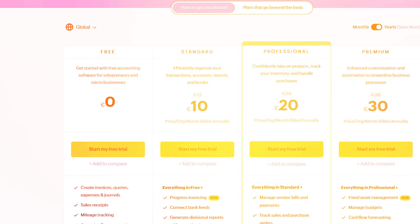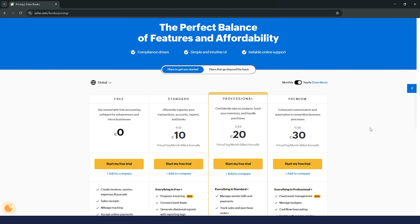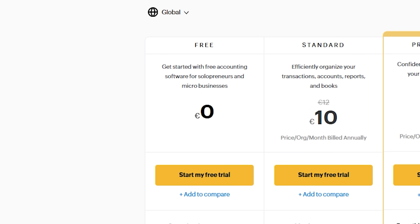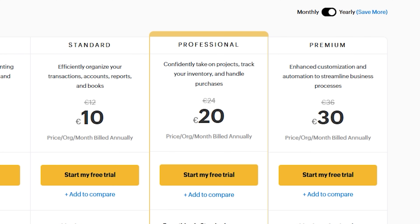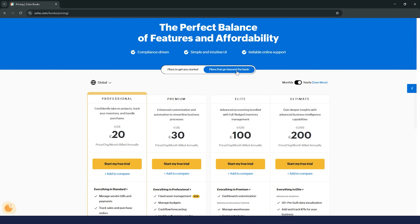Zoho Books has a range of pricing plans, which is great because it means you can pick the one that fits your budget. There's a free plan for businesses with revenue under a certain amount, which is awesome if you're just starting out. The paid plans start at a pretty reasonable rate and offer more advanced features like project tracking, custom reporting, and automated workflows. Plus, they often run discounts, so keep an eye out for those.